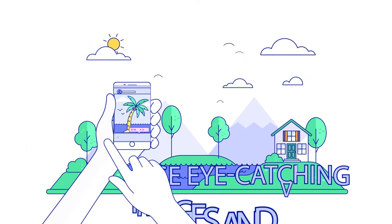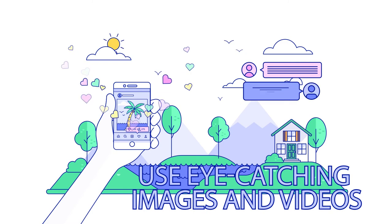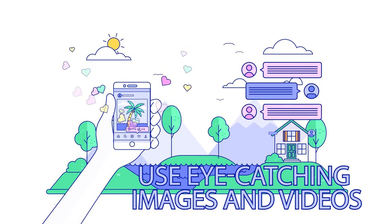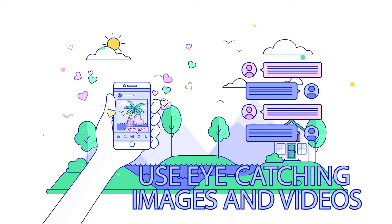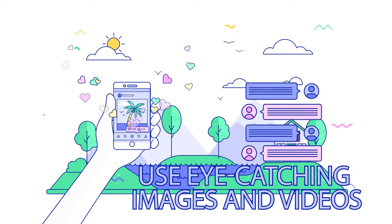Use eye-catching images and videos. Having visually appealing content is essential to standing out in people's increasingly crowded news feeds. That's why a recent survey found that over 60% of marketers think visual content is crucial for their social media strategy.